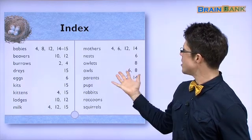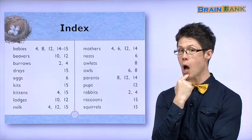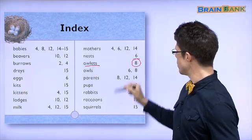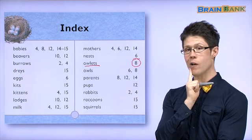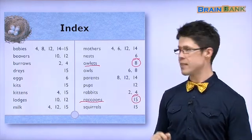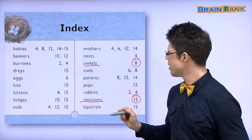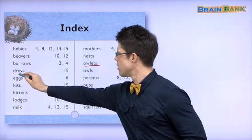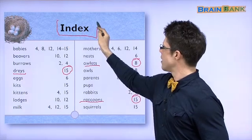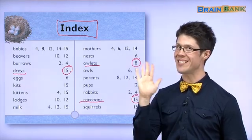And here is the final page. If you want to find a picture of an owlet, here is the owlet — you can go to page 8. If you want to find a picture of a raccoon, you can go to page 15. And if you want to find a picture of a squirrel's home, a dray, you can go to page 15. This is called an index. That's everything for keeping babies safe. See you next time.